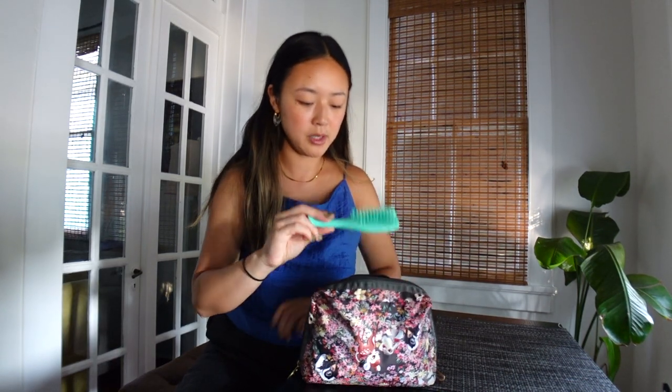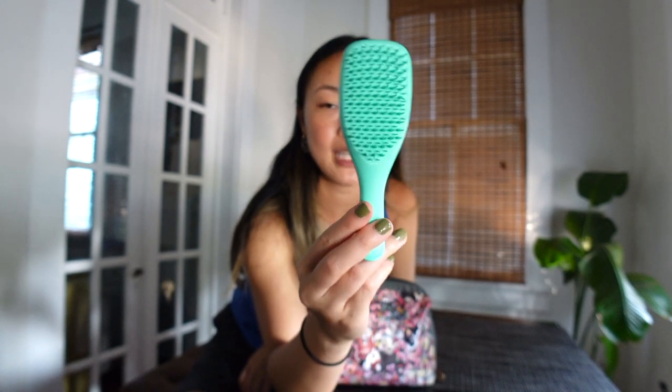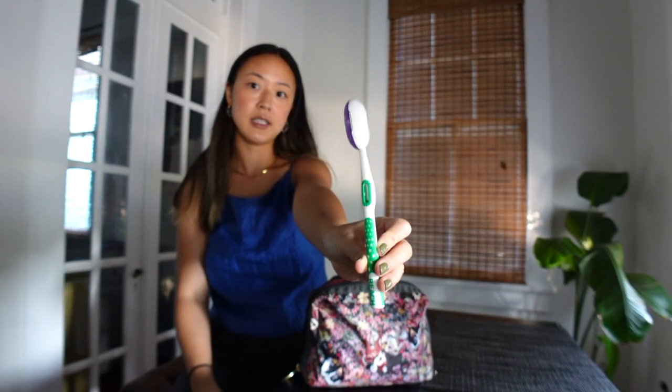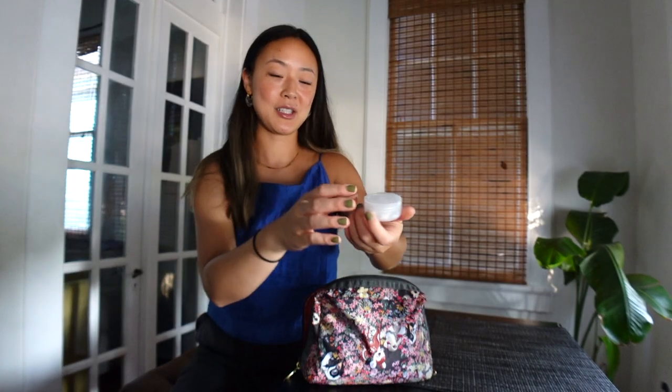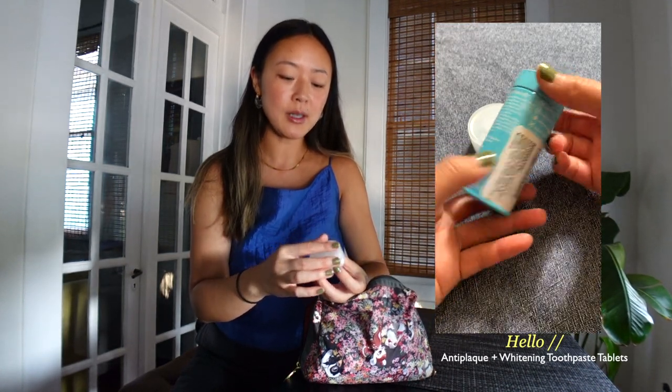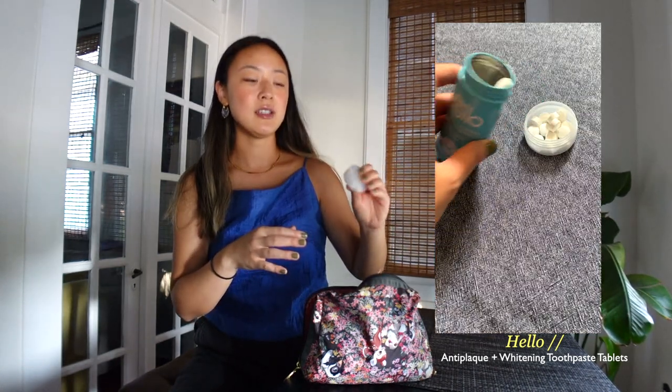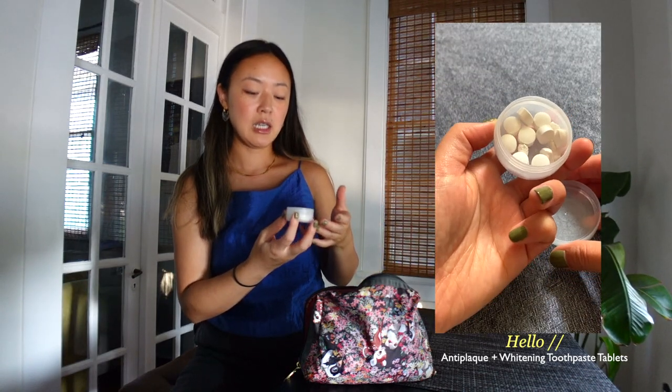The first thing I'm going to take out is my hairbrush. This one's from Tangle Teezer and it's the mini travel-sized one. I like that it's really small and it works for both wet and dry hair. The other thing I have is of course my toothbrush, which I like to put in a sanitary case. For toothpaste, I actually use toothpaste tablets by the brand Hello.